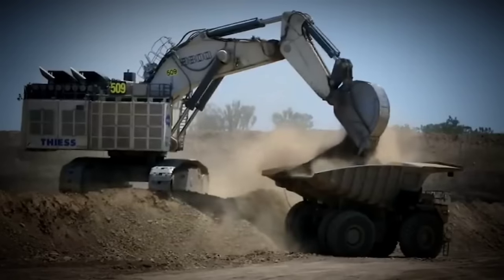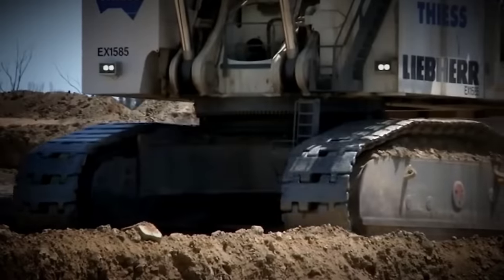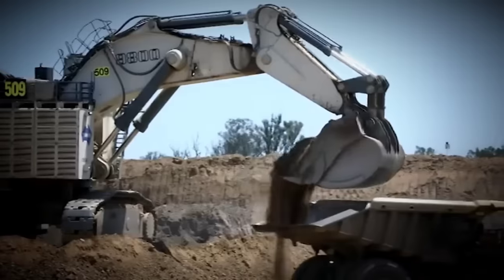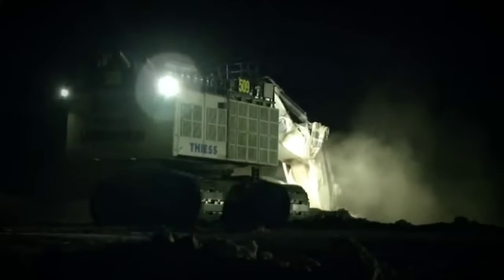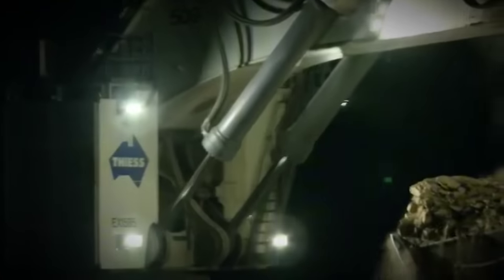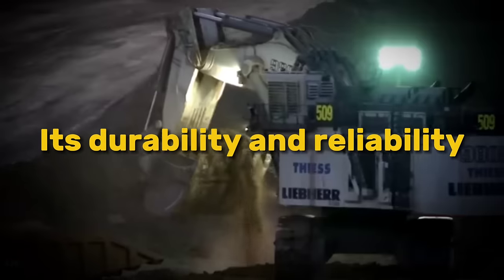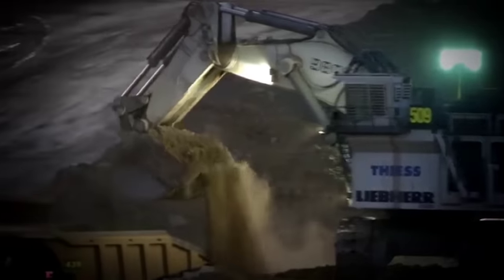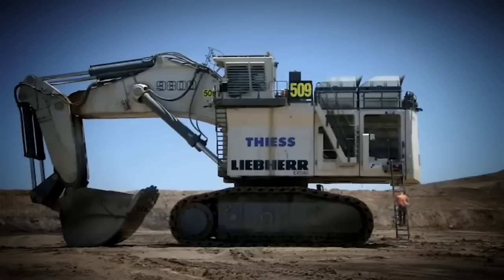Despite its formidable size and power, the Liebherr R9800 remains committed to environmental sustainability. Equipped with advanced emission control technologies and fuel-efficient engines, it reduces its environmental footprint while maximizing operational efficiency. The R9800 is built to withstand the rigors of continuous operation in harsh mining conditions and is well known for its durability and reliability. From its reinforced undercarriage to its heavy-duty components, every aspect of this excavator is designed to endure the toughest operations.